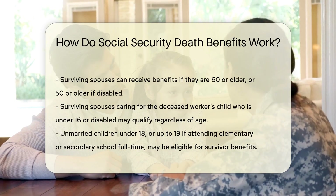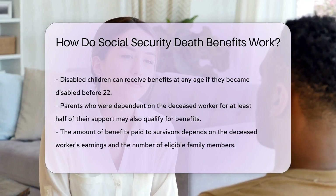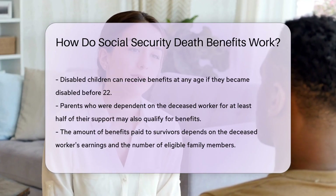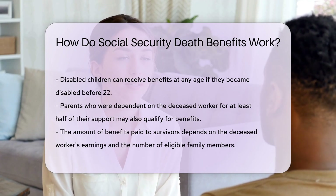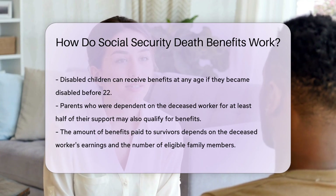Unmarried children under 18, or up to 19 if attending elementary or secondary school full-time, may be eligible for survivor benefits. Disabled children can receive benefits at any age if they became disabled before 22.